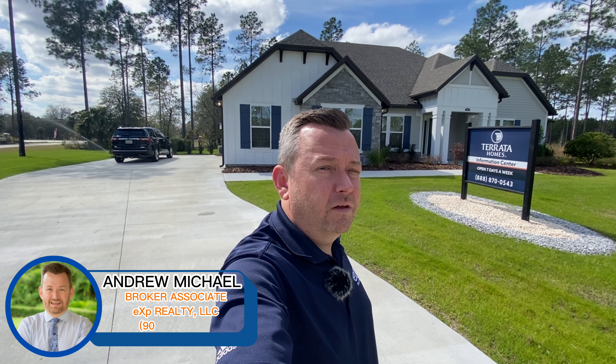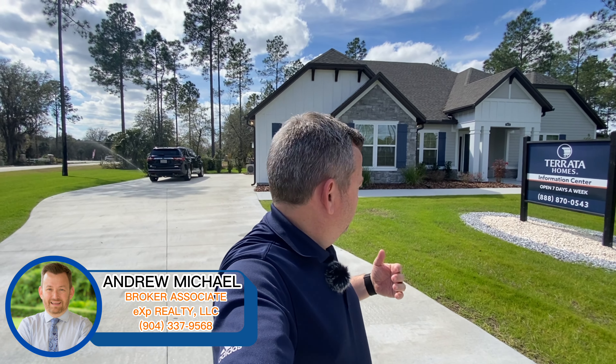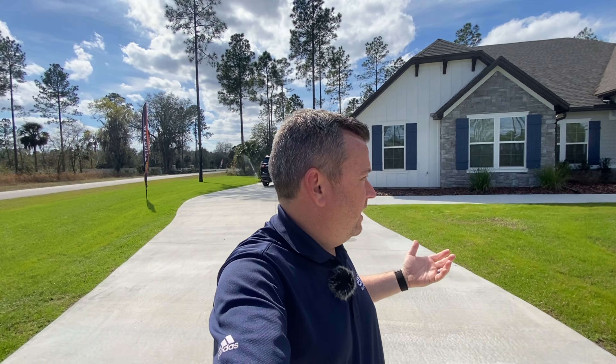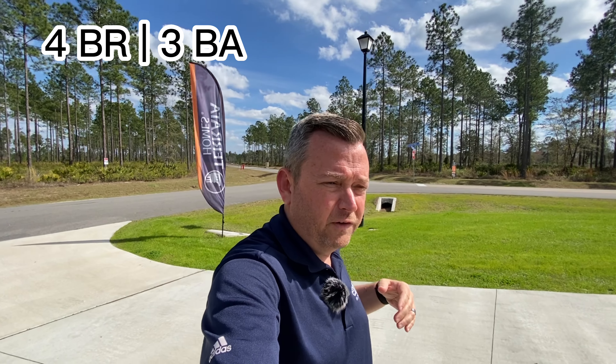Well hello there. My name is Andrew Michael and today we are in the community of Southern Pines here in Nassau County. What we're going to tour today — this community is known because it has large lots. The absolute smallest lot in this community is one acre. Torada Homes is the builder here and we are about to tour their Mantle model. The Mantle is four bedrooms, three baths, plus a media room. Let's go ahead and take a look at the front.